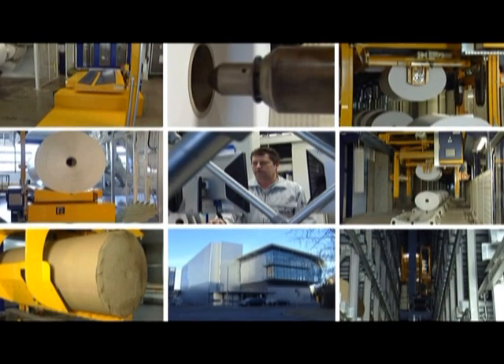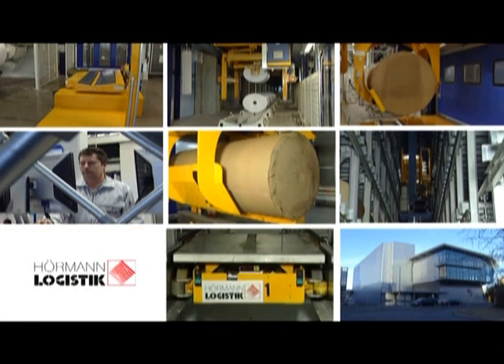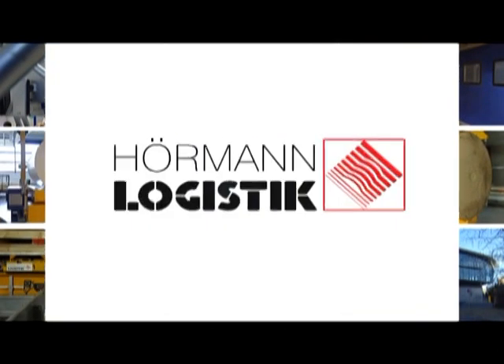New intra-logistic ideas and concepts for full integration of warehouse and production — another sophisticated challenge for Hörmann Logistik.